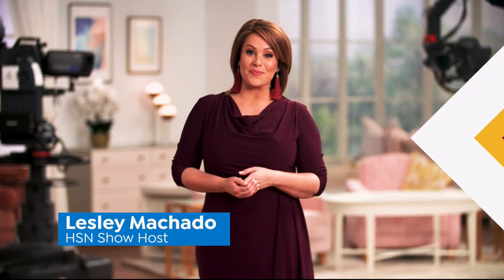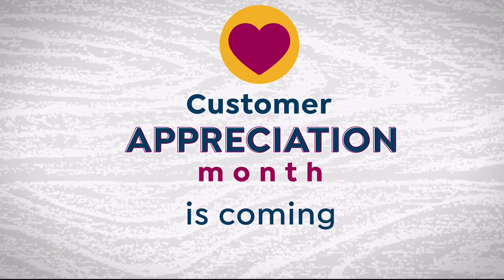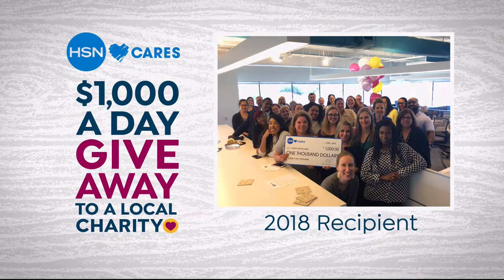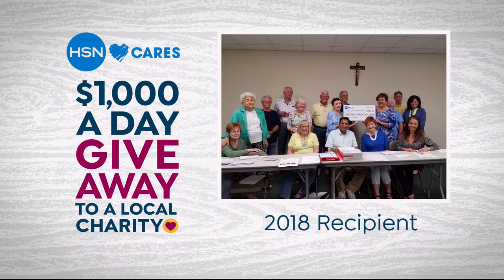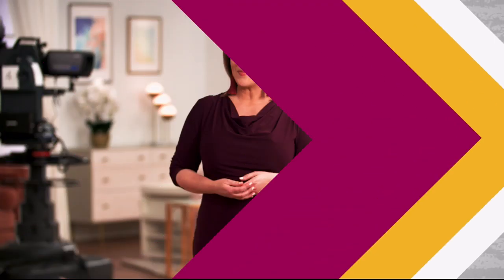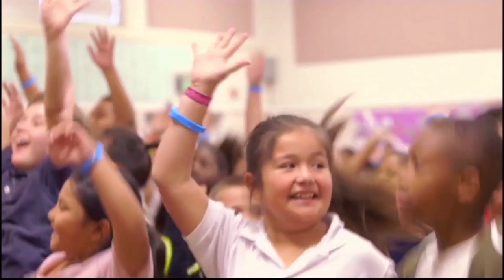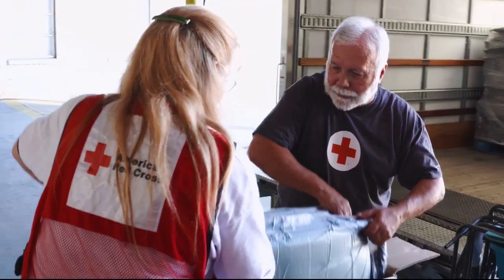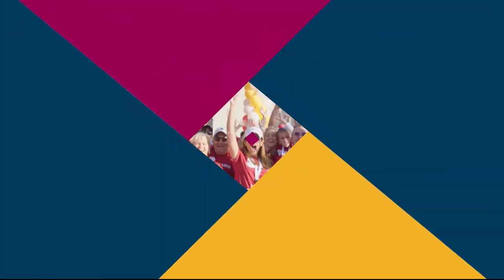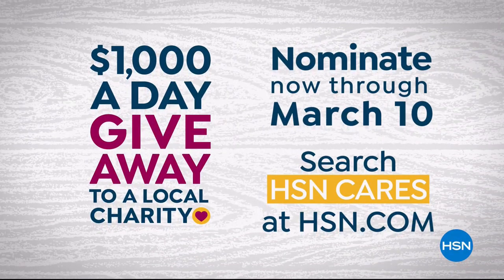April is Customer Appreciation Month, and to show how much we appreciate you, HSN Cares will donate $1,000 a day in April to the charities you love. Nominate your favorite charity and help make a difference in your community. Search HSN Cares on HSN.com right now to learn more.